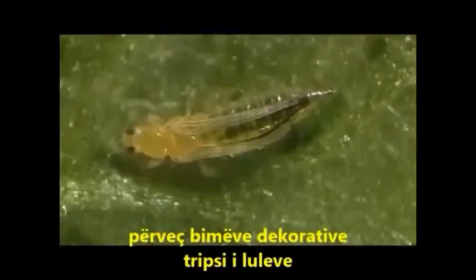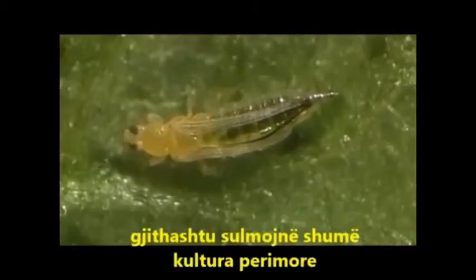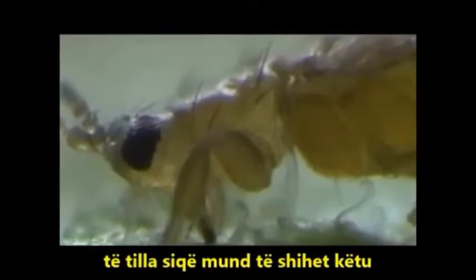Apart from ornamental plants, the western flower thrips also attack many vegetable crops such as beans, as can be seen here.